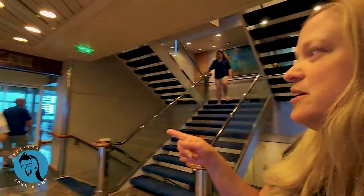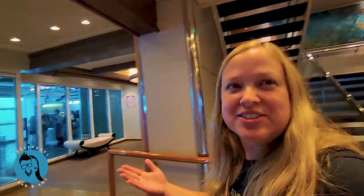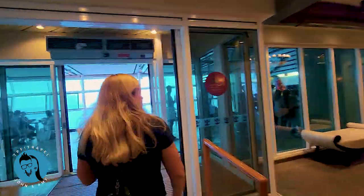Here is Chops Grill — another specialty dining restaurant. Steaks are kind of their thing. And right outside is something even better...